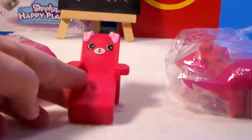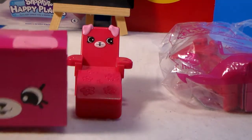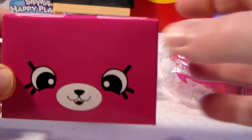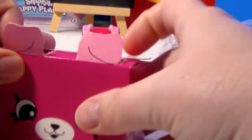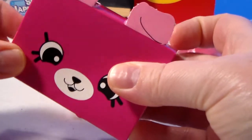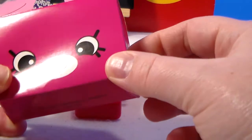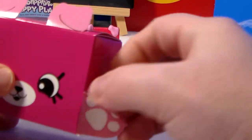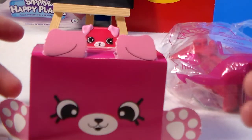And then you get a puppy from Puppy Patio. You can punch out the box, kind of like some of the earlier Happy Places, like the Surprise Delivery Boxes - you get like a third piece in this way.